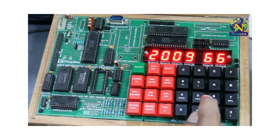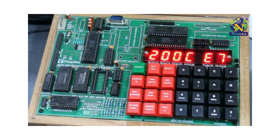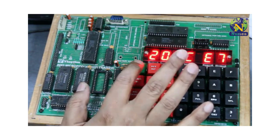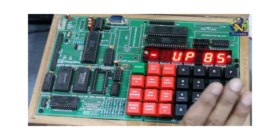Then the next code will be 32. And now, after one second, check whether...